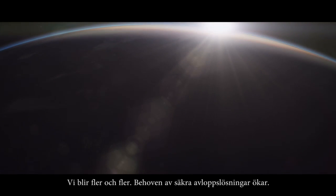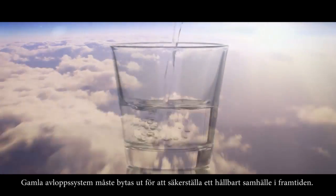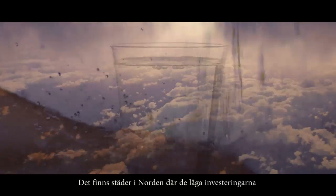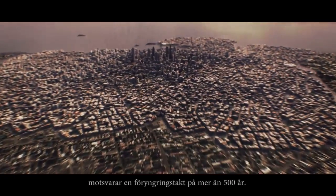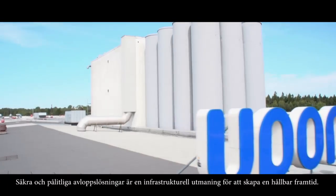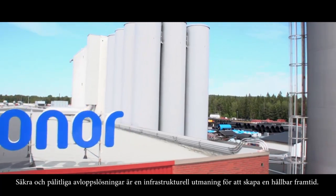Population growth means more reliable sewer systems are needed. Old systems need to be replaced to ensure a future sustainable society. There are cities in the Nordics where the low investment rate corresponds to an exchange rate of more than 500 years. Safe and reliable sewer systems is one of the infrastructure challenges for a sustainable future.